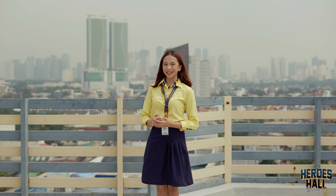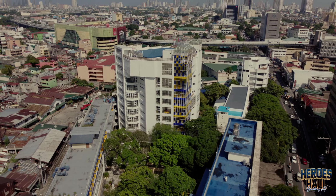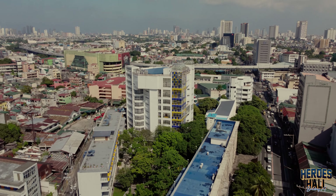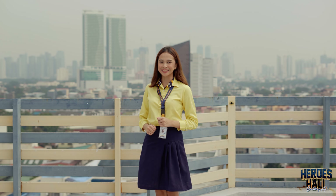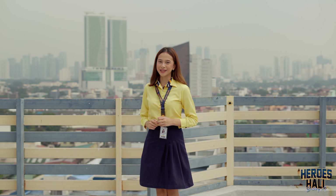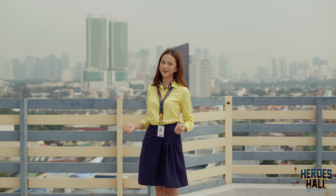Located at the heart of Metro Manila, Jose Rizal University offers easy access to major business districts, government centers, and various industry hubs. Students benefit from proximity to internship opportunities and career networks in places like Ortigas, Makati, and BGC, giving them a strategic advantage as they prepare for life beyond graduation.